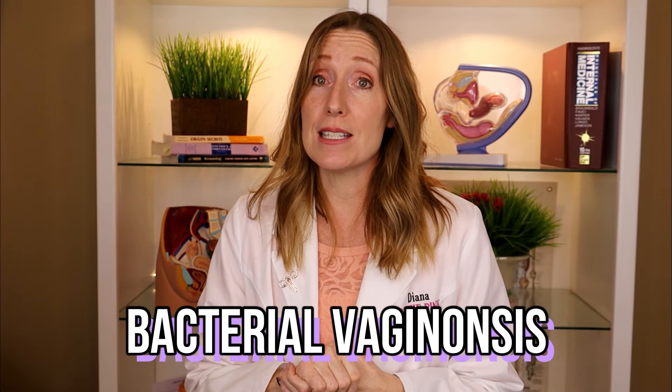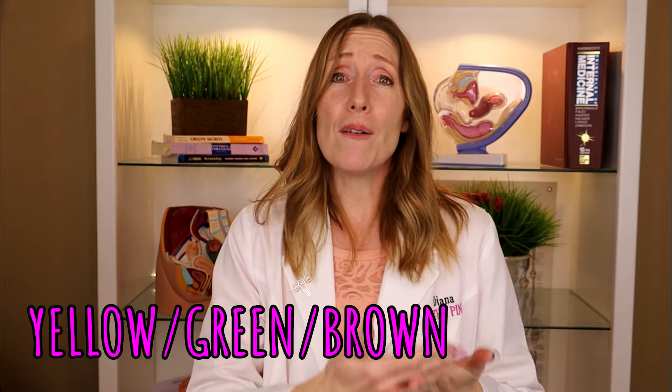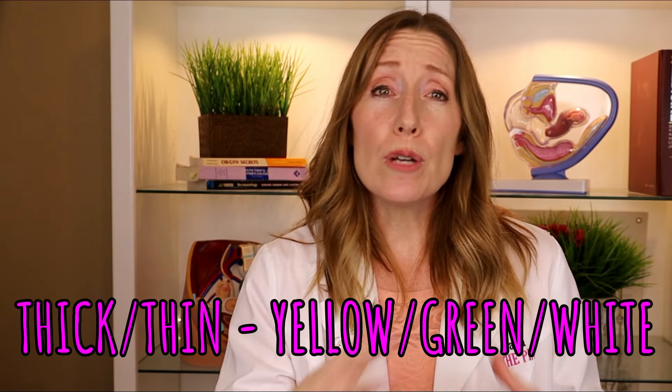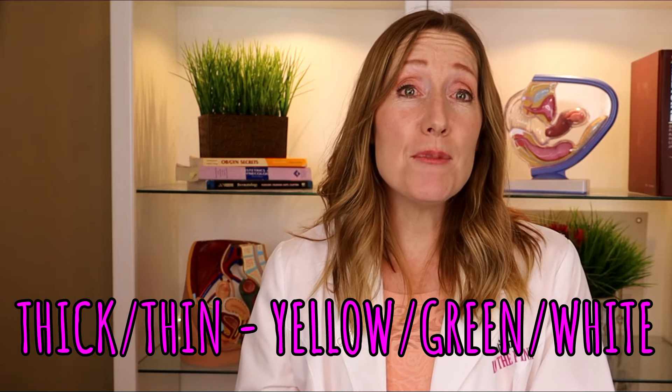Bacterial vaginosis is most notable for a fishy odor along with an increase in vaginal discharge, and the discharge can be yellow, green, or brown. There usually isn't an itch, but sometimes it can itch. Certain STIs, or sexually transmitted infections, can also cause vaginal discharge. Chlamydia and gonorrhea, for example, can both cause thick or thin yellow, green, or even white discharge, and sometimes you can have other symptoms like itching, burning, foul odor, pain with urination, or pain with sex.